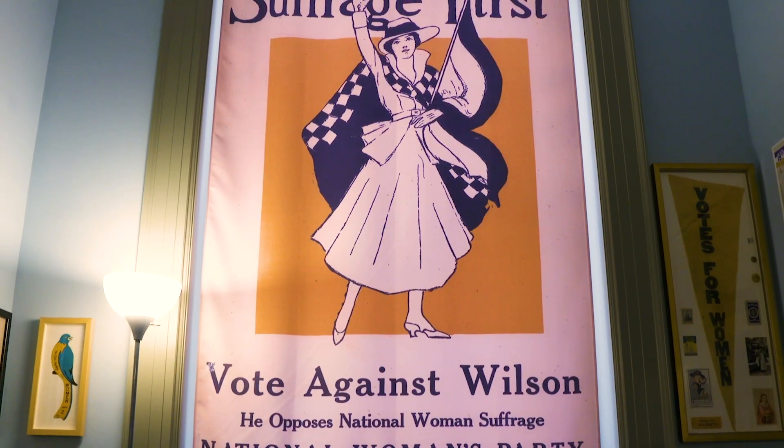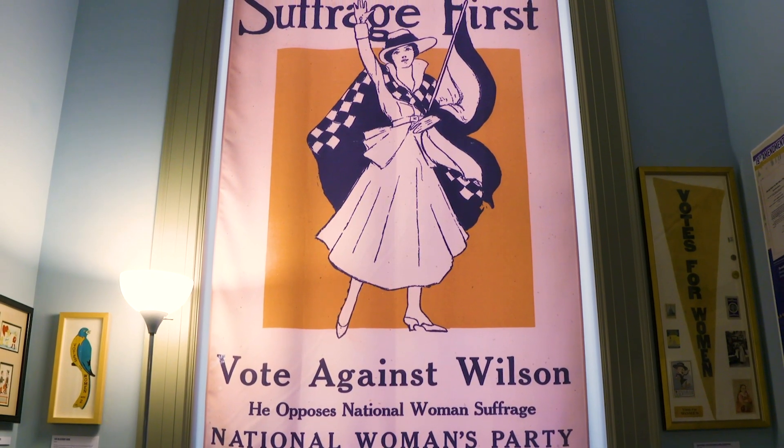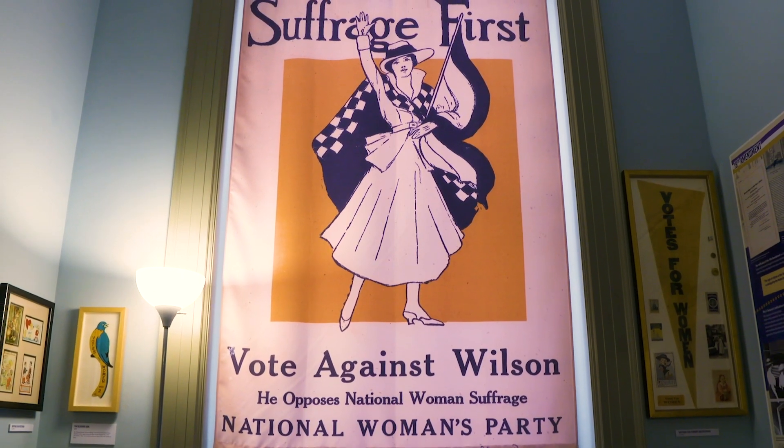As you walk down the hallway to look at Rightfully Hers, you are welcomed by this iconic suffrage image. It is an overwhelming piece that provides significance and weight to this important exhibit and this important historic moment.